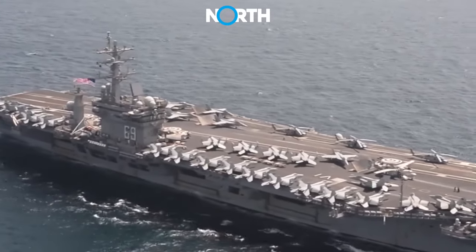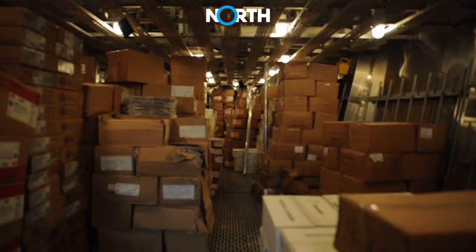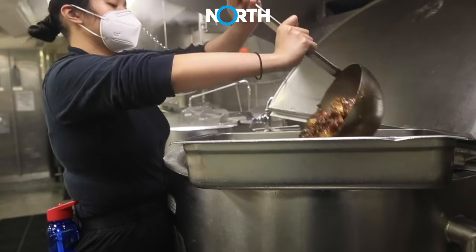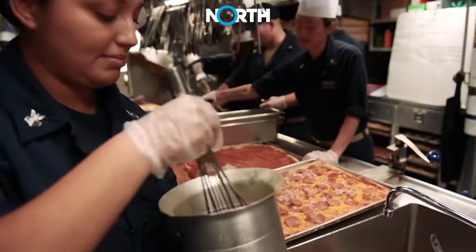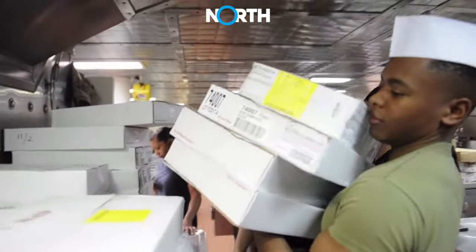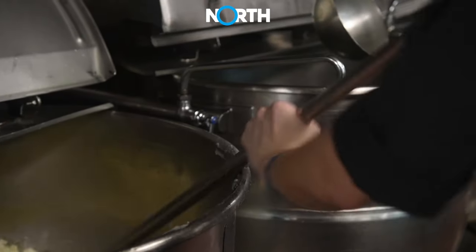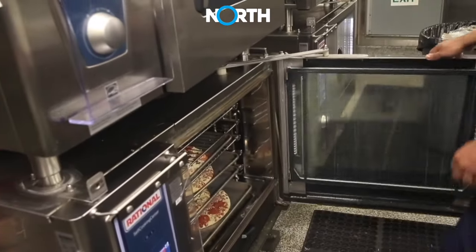The infrastructure on an aircraft carrier that manages food preparation for a large number of passengers requires sophisticated facilities and equipment to meet all the food requirements. The primary infrastructure includes the main galley — the central kitchen and operations center where food preparation for the entire carrier takes place — consisting of cutting, preparation, and cooking areas with large cooking equipment such as industrial stoves, ovens, and large pans.